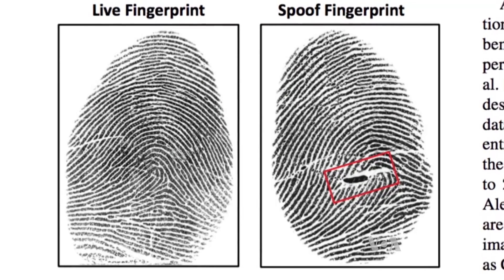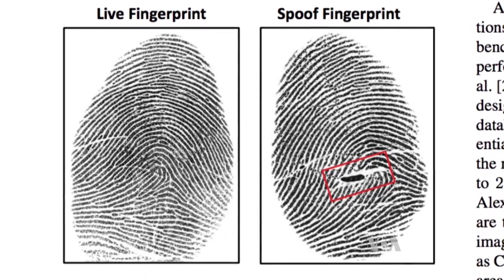But is it secure? Anil Jain conducts extensive research in biometrics, creating fake or spoof fingerprints. We have shown that we can do a fairly good job in detecting spoofs versus real fingerprints.